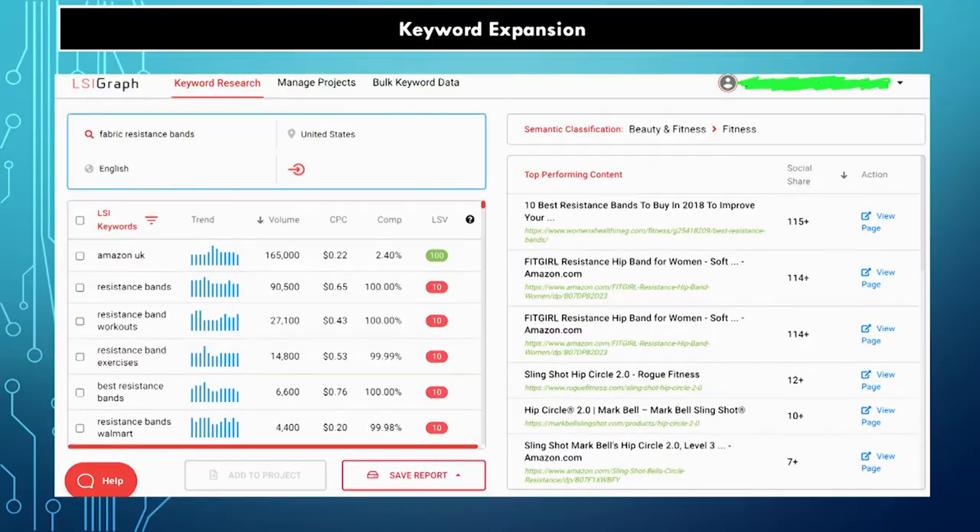Another tool you can use is LSI Graph — one of my favorites. You can put in any keyword and it will give you the other relevant keywords that surround it, also found on Google searches, along with Google Trends data. You can get a spreadsheet around the keyword — maybe it's your competitor's brand name — and find out the seasonality of a keyword. It will also bring up all the top performing content relative to that keyword.